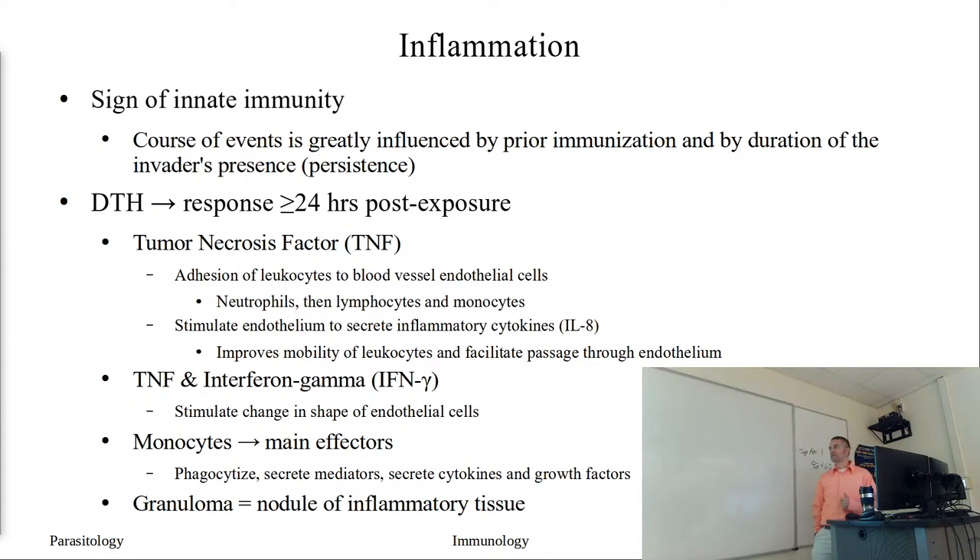The delayed type hypersensitivity reaction is a response that takes more than 24 hours. This isn't something where you get nailed and then all of a sudden you start responding - it takes a while before you see the actual response. The major player in a delayed type hypersensitivity reaction is tumor necrosis factor, TNF. This TNF compound is going to promote the adhesion of leukocytes to the blood vessel endothelial cells, calling in neutrophils first and then lymphocytes and monocytes.